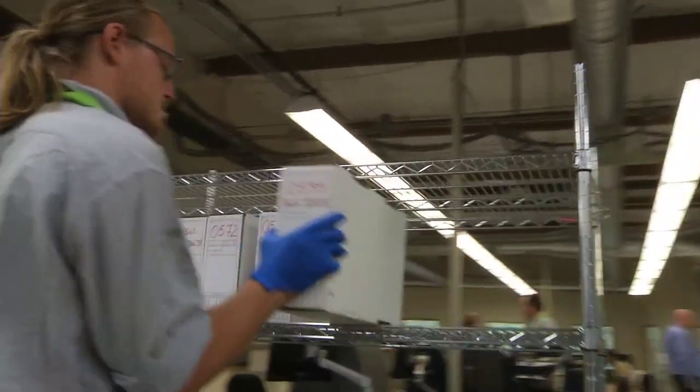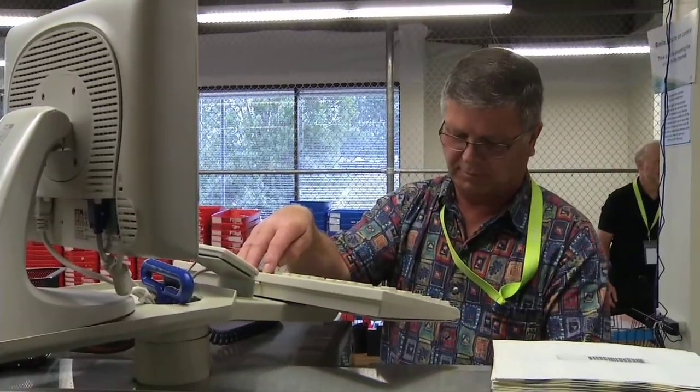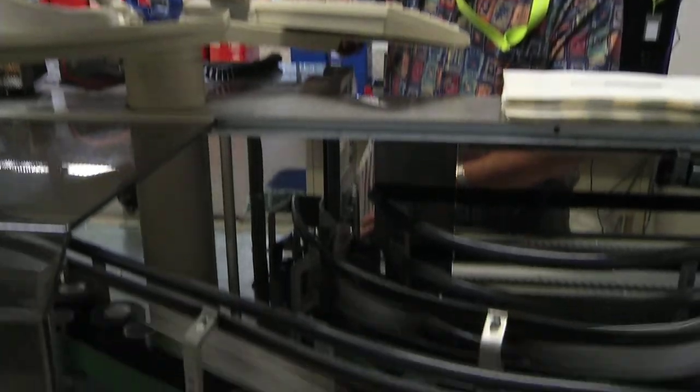Did you know it takes about a day and a half of work for an average ballot to complete this journey? In a presidential election, we process about a million ballots.